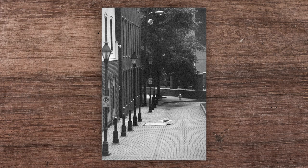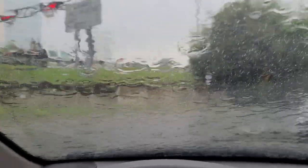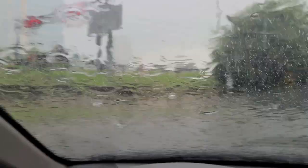I only had half a roll to work with in the last segment because that was the last of the bulk Arista that I had. I didn't mark the cassette to remind myself it was a half roll, so I went out the next day to shoot a full roll of Arista at 1600. And then I got rained out. Weather looks a little more favorable today, so let's go finish up this roll and run through some Kentmere.